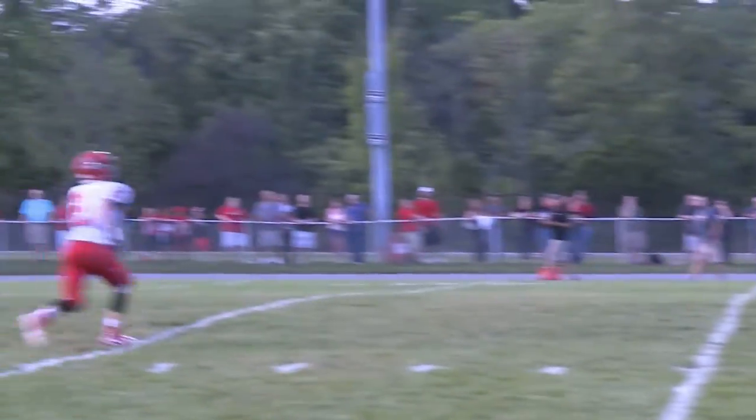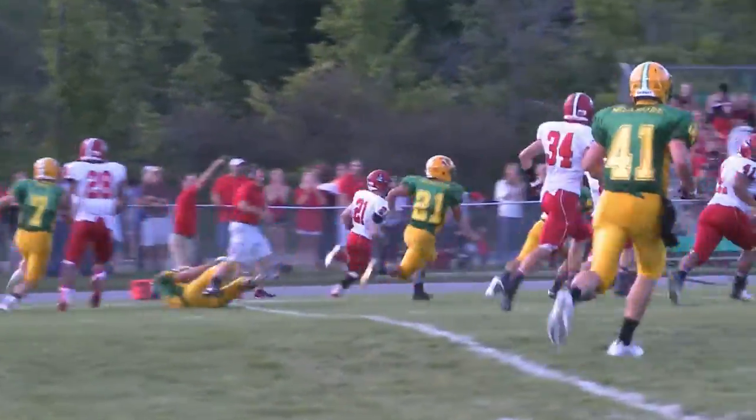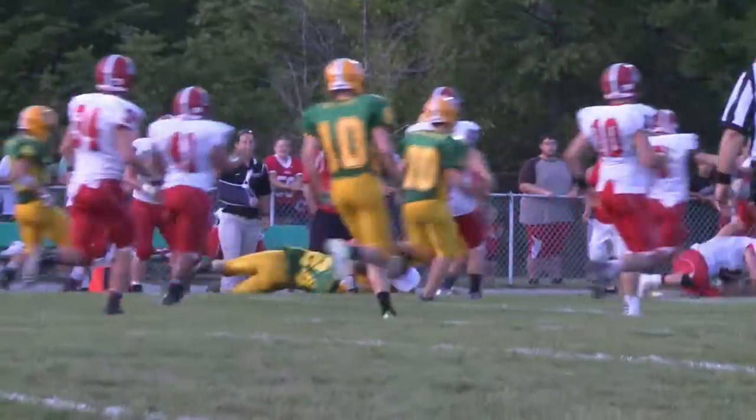Bluffton's Josh Staple receives it and makes his way up the sideline, almost getting past everybody. Look at the return for Coach Richards' club, but finally brought down at the 29.